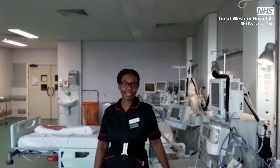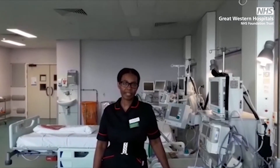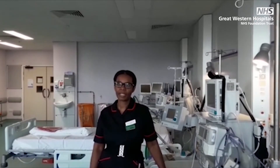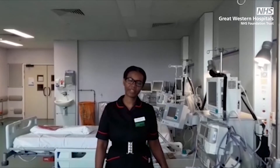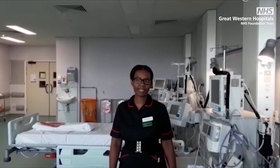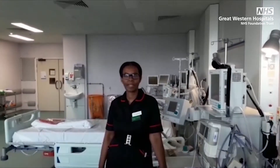My name is Maxine Boyanga. I'm the matron for the intensive care unit at the Great Western Hospital. We are caring for critically ill patients with COVID. These patients need additional care. For some of these patients, the symptoms can become so severe that they may need oxygen support or ventilation if their lungs are failing.